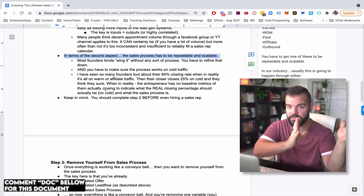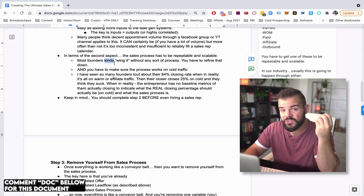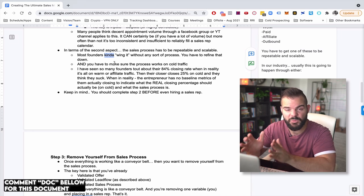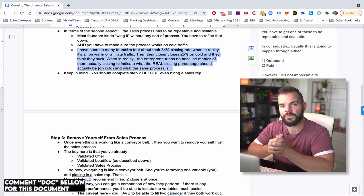You want the lead acquisition process to be consistent, repeatable, scalable — inputs and outputs — same with the sales process. Most founders, because they're experts in what they do, are a bit more charismatic and wing it without any repeatable process. You have to refine it down to a repeatable sales process. And you have to make sure it works on cold traffic. We see founders come in saying 'I'm closing 84%,' but it's all referrals, word of mouth, warm traffic. Then they launch cold traffic and their sales team is converting only 15%.